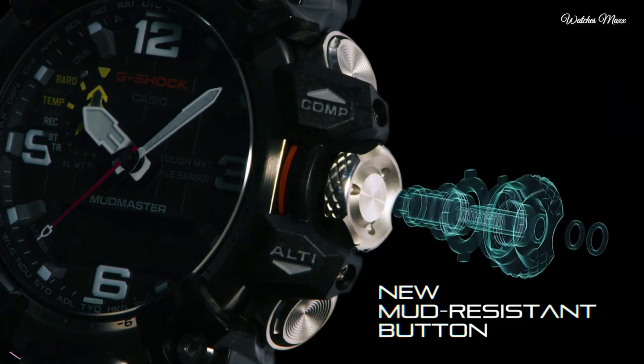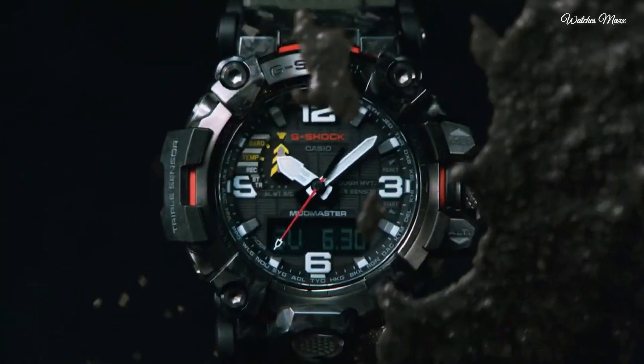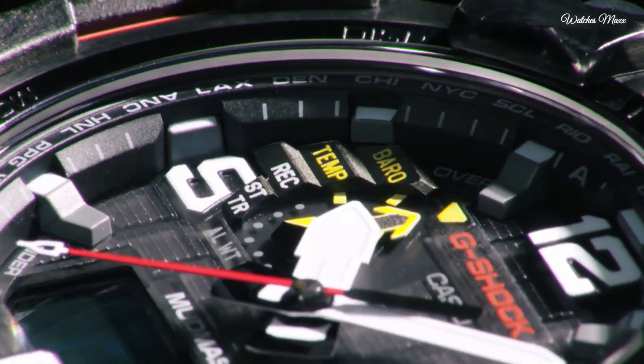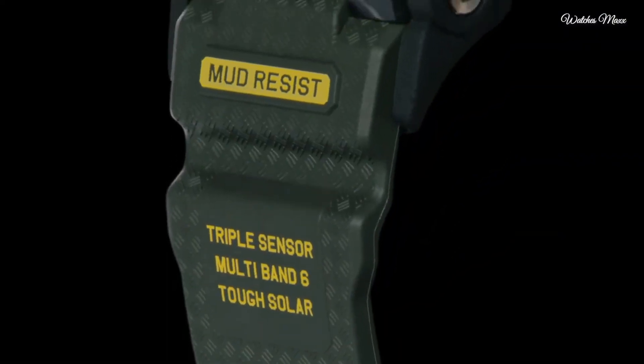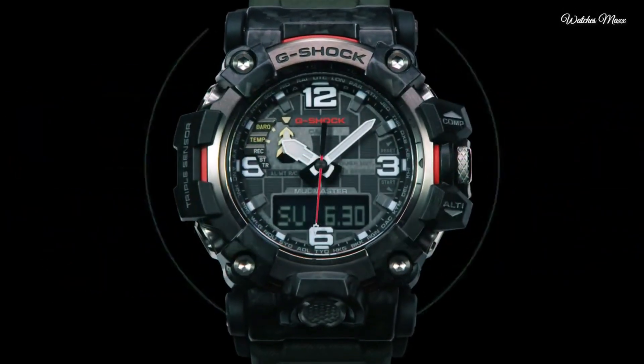The following features are equipped: radio controlled, barometer, screw down crown, glowing hands, glowing markers, world time, countdown timer, backlight, perpetual calendar, power reserve indicator, chronograph, alarm, and altimeter.